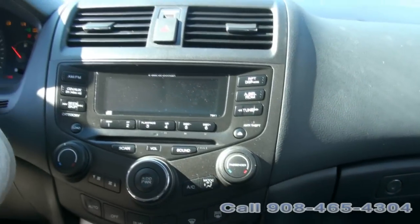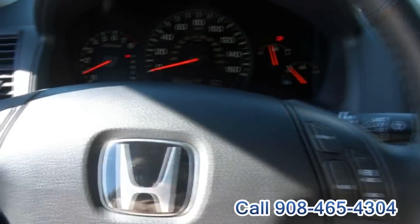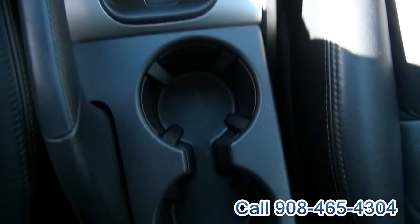Nicely loaded up. 95,000 miles. Volume controls on the steering wheel, cruise, traction control, your moonroof. No lights on the dash, disc changer. Your heated seat switch, cup holders — very nice.